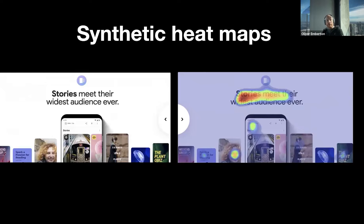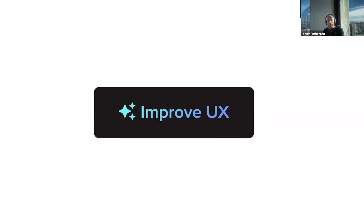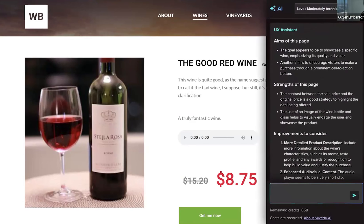Moving on, I want to show you something new and exciting from my own company, Silktide. We're launching a feature today for our Silktide AI platform, which we call Improve UX. It's leveraging AI to improve the user experience of your website — literally a button. You're looking at a fictional e-commerce website that sells wine. You click the one button, it takes a look at the page and slides in a panel. It will assess what the page is actually trying to do — the goal appears to be showcasing a specific wine, emphasizing its quality and value, and encouraging visitors to make a purchase through a prominent call-to-action button.